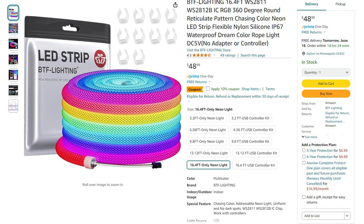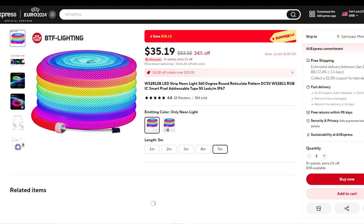I did a video not too long ago on these neon rope lights that were awesome. They're going for $48.99 on Amazon and $35.19 on AliExpress.